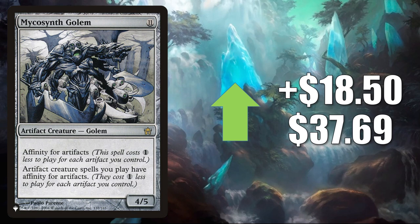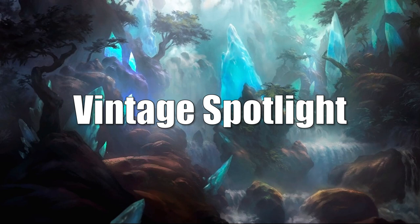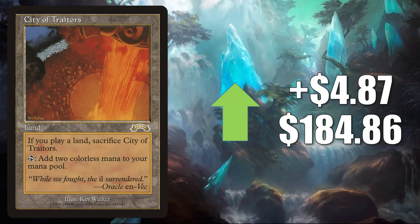Alright, that's going to take us to the Vintage Spotlight — this is where we talk about cards that see play in Vintage, Legacy, 93/94, or cards that are just popular among collectors. City of Traitors is our first card today. It is on the reserve list. It goes up $4.87 to $184.86. It sees a ton of Legacy play — this is in Omni-Tell, Cephalid Breakfast, and more.